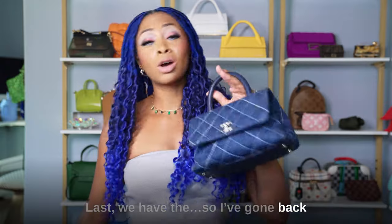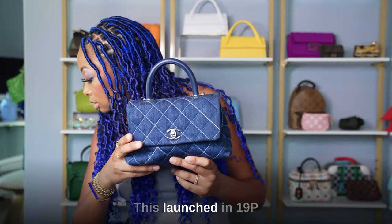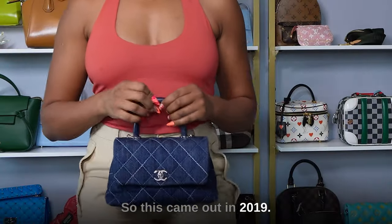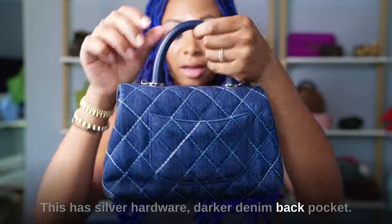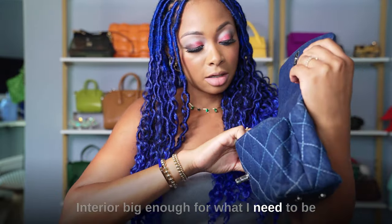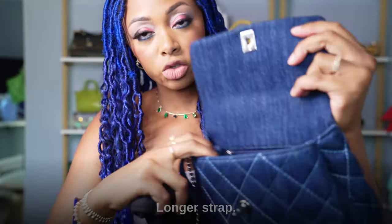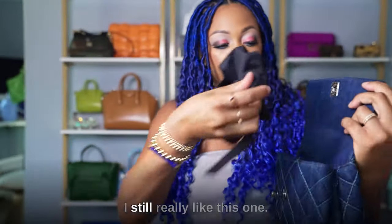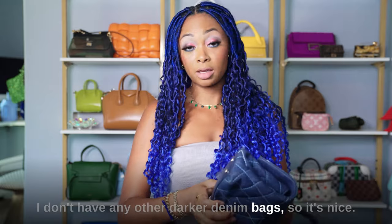Last from Chanel, I have the small cocoa handle bag in denim — some people say extra small, some say mini, some say small. This launched in 19P, so it came out in 2019. I got this in London. It has silver hardware, darker denim, and a back pocket. The interior is big enough for what I need, with an interior zipper, a divider compartment, and a longer removable strap. I still really like this one — it would never part with it. It's one of the more unique bags in my collection.